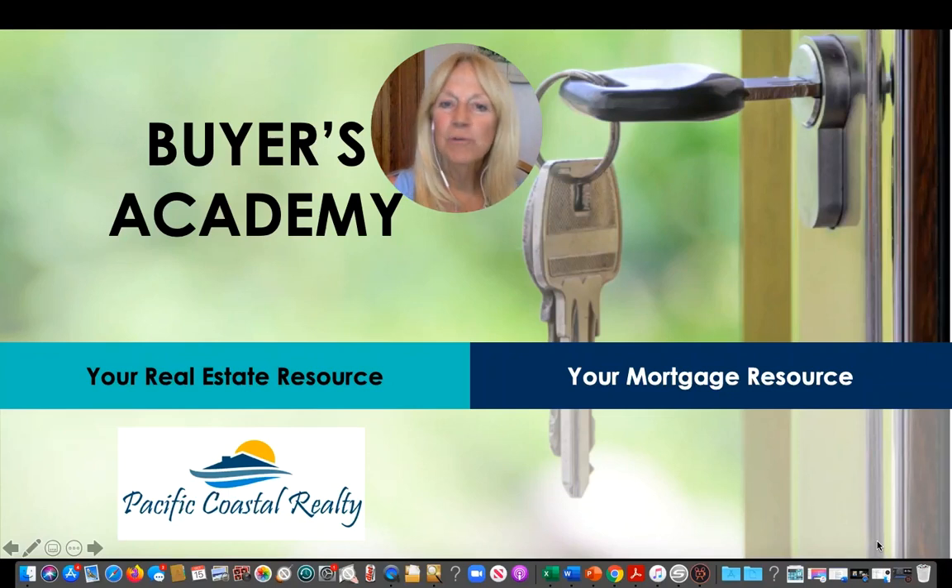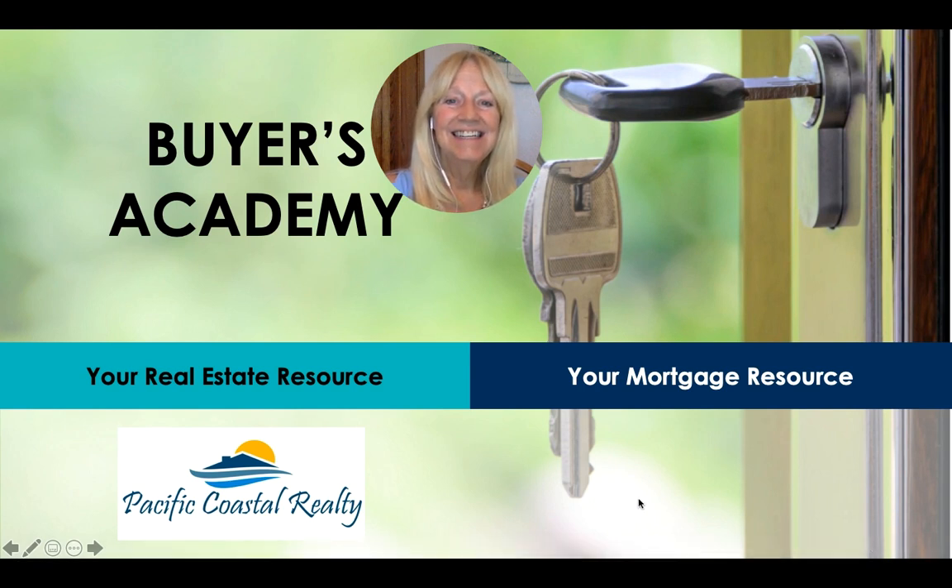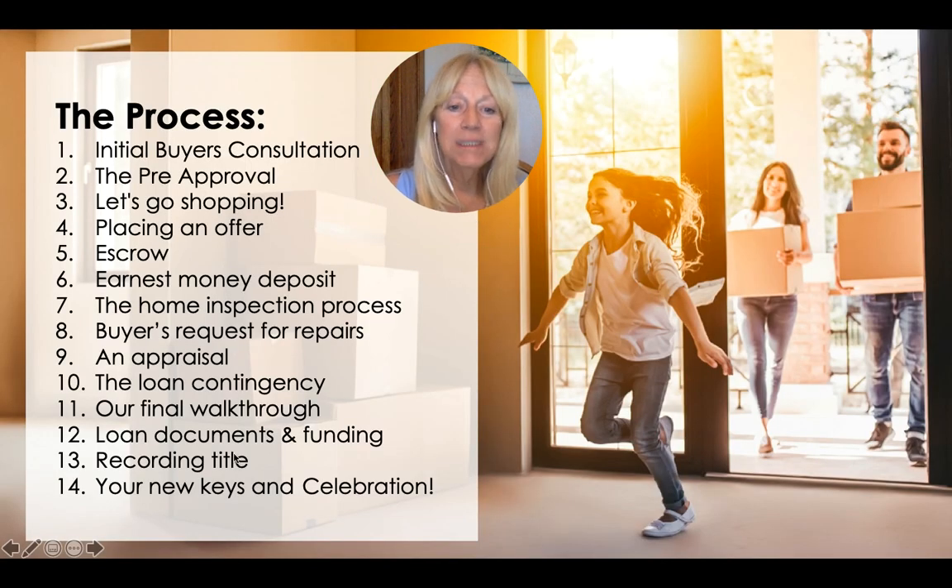Hi, this is Lou Sanderson and I am providing this free buyers webinar for you. We're going to go through each of these 14 steps: the initial buyers consultation, the pre-approval with your lender, then let's go shopping, which is the fun part. Placing an offer, escrow, earnest money deposit, the home inspection process, buyers request for repairs, appraisal, loan contingency, final walkthrough, loan documents and funding, recording title, and your new keys and celebration.